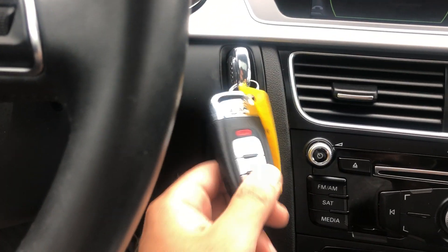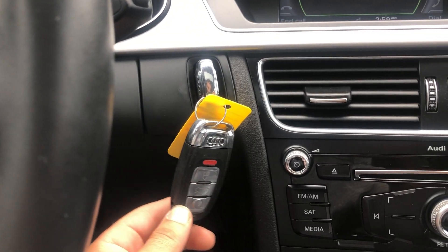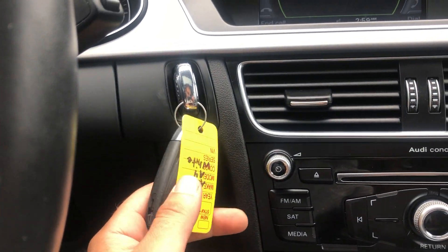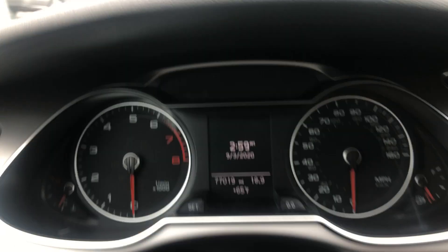You have two key fobs. Everybody always complains that they want the push start — and you have it in this car. There's the push start.